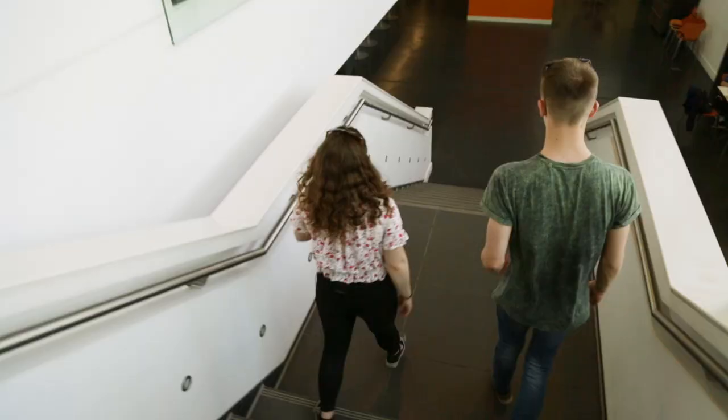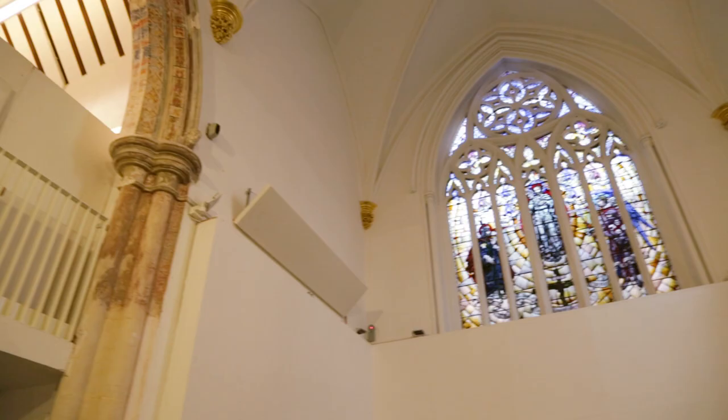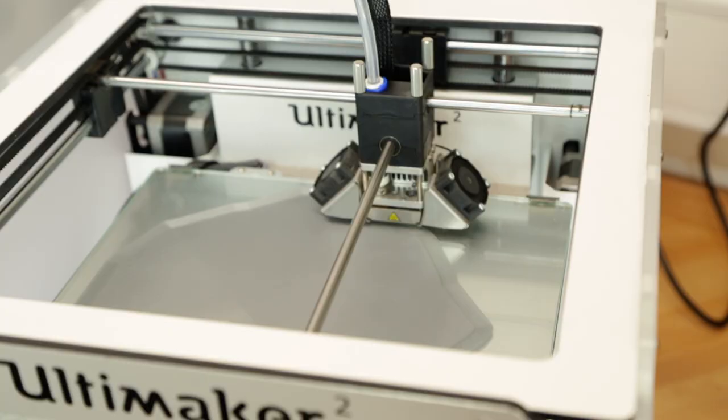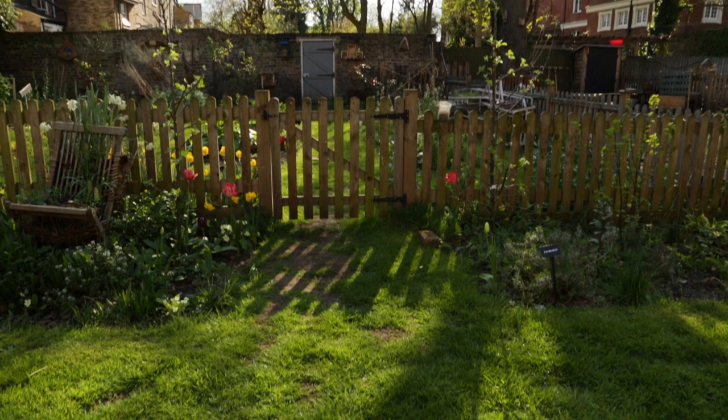That's pretty much the campus at Goldsmiths. Obviously when you get here you'll see all sorts of different little spaces that we didn't manage to cover. I really like the St James Hatcham Church which is a great performance space. Also at the back of the church you have Computing's Hatch Lab. You've also got the Anthropology buildings and the Allotment Gardens as well. So that's it for the Goldsmiths campus tour — be sure to check out the South East London tour video for more information on the surrounding area.